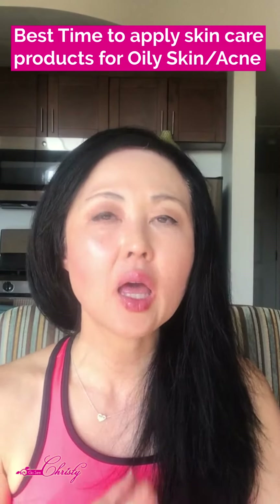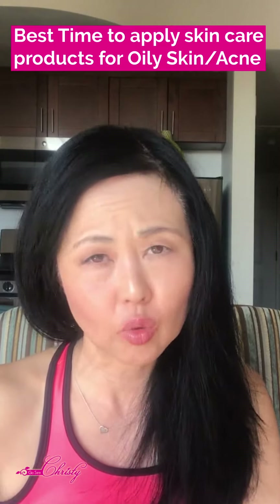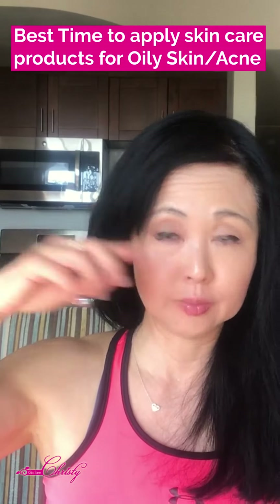The best time to apply products for oil absorption, or for skin types that are really oily or breakout-prone, is actually mid-day. The lowest point of sebum production is actually 4 a.m., and the highest activity of sebum production is around mid-day.